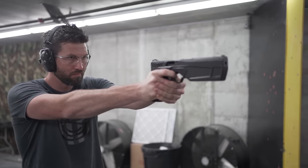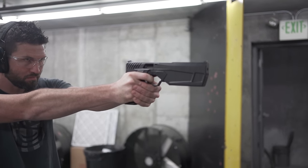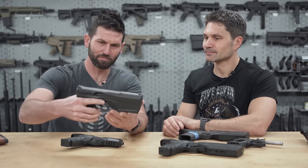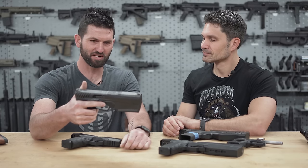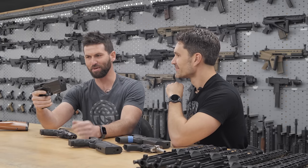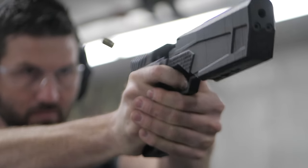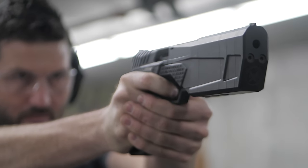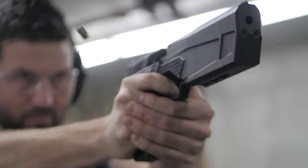What is the Maxim 9? So the Maxim 9 is an integrally suppressed handgun. Instead of having a separate firearm that you put a silencer on, it's all just one piece. The gun is just quiet. What is so special about the Maxim 9? Walk us through the features before we get into it.